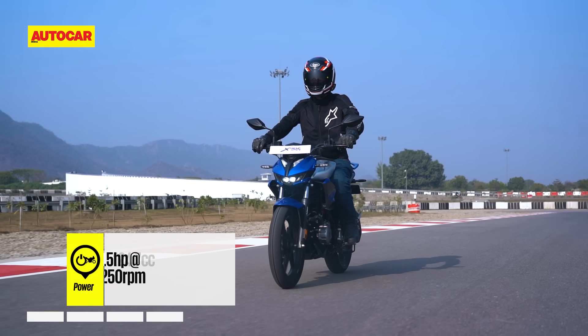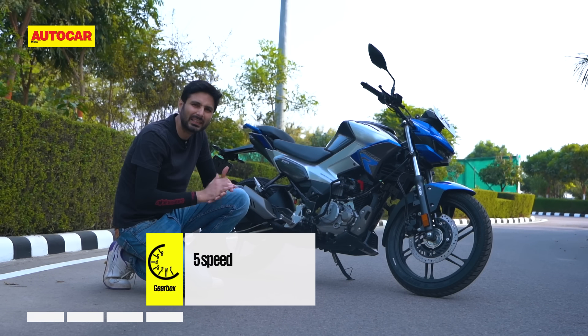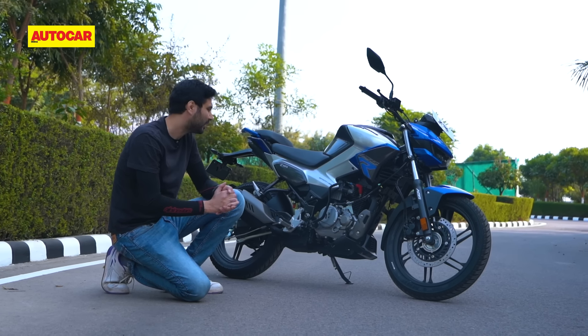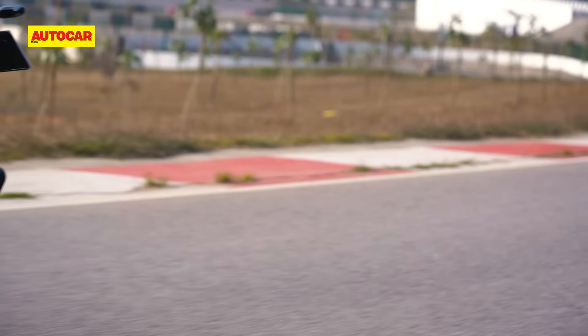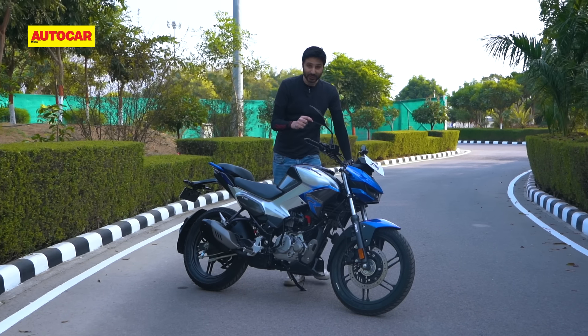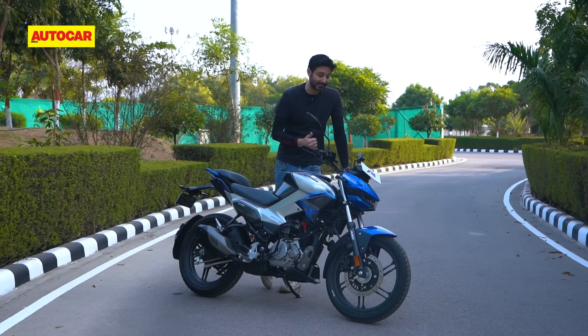As for performance, it makes 11.5 horsepower, which is somewhat on par with the TVS and a little less than the Pulsar NS125. The bike gets a five-speed gearbox and overall performance should be on the stronger side of the segment. But it's not just called an Xtreme for the sake of it — there's a lot going on here from the bigger Xtreme family as well.